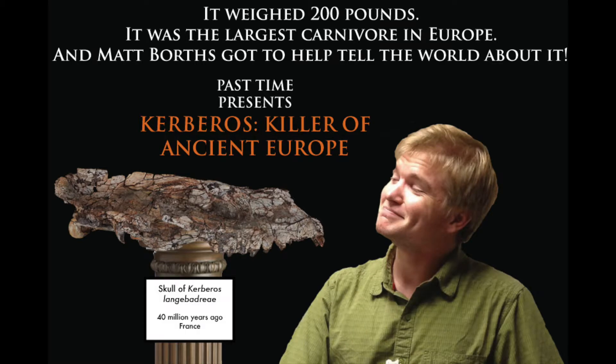You know, there's nothing quite like sitting down after a long day and reading through the new natural history articles that have come out. Let's see here. Growth of the ear in alligator. Oldest record of decapitation in the new world.